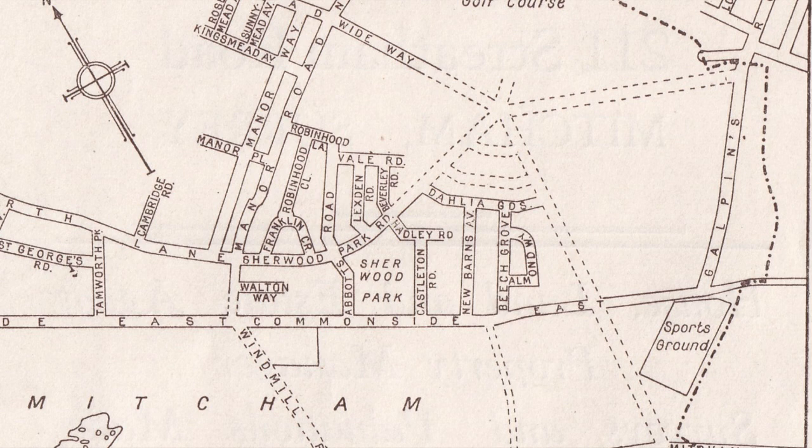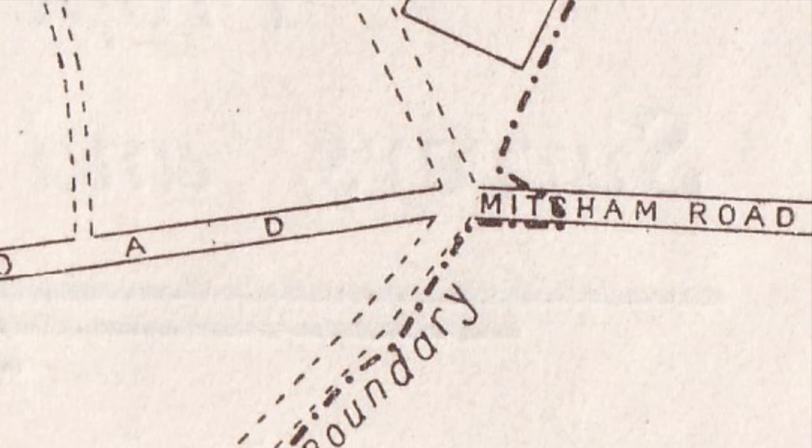The boundary then extends down to a road leading from Commonside East, across the sports ground, down to the Mitcham Road. For some strange reason, when the boundary crosses the Mitcham Road it goes a bit to the east and back again.